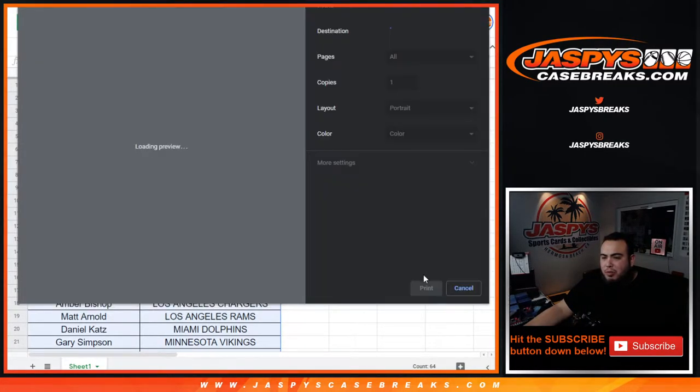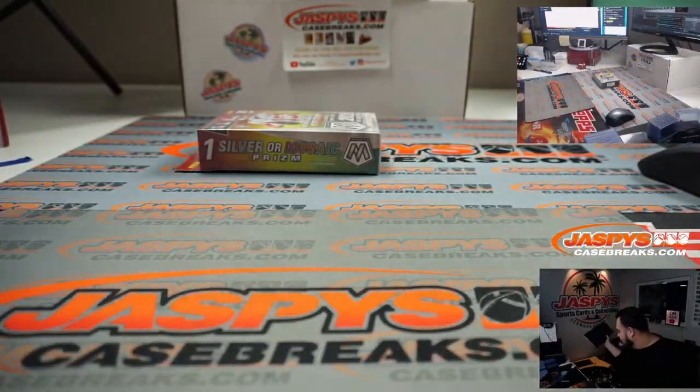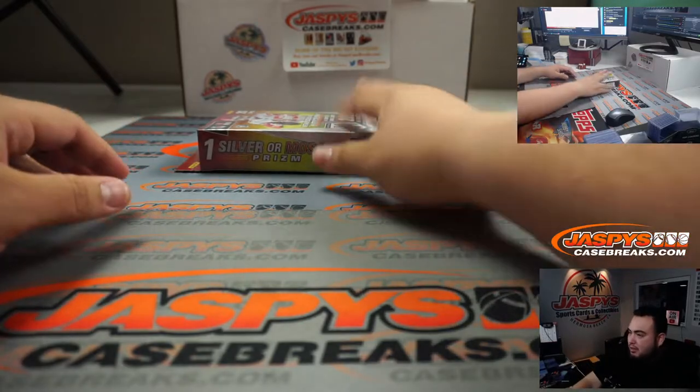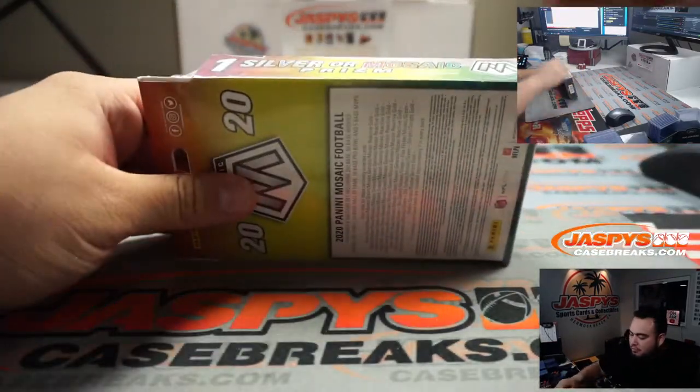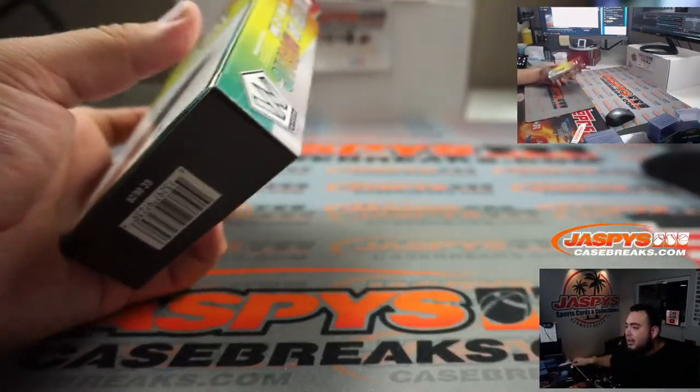Let's quickly rip open this hanger and see what you got, what you can find in here. You could potentially get a really huge hit — a really nice fluorescent or something — and pay for your spot. If you win a spot on the break, even better. If you don't, well hey, you got a nice hit on the hanger.